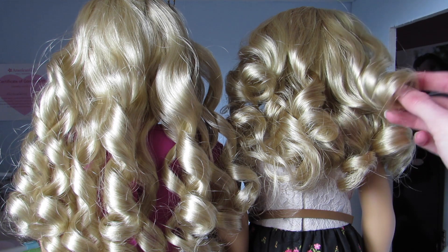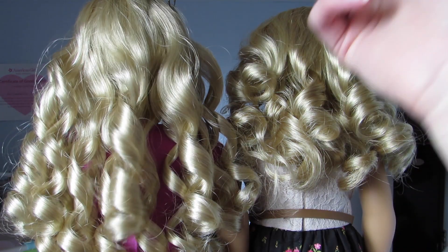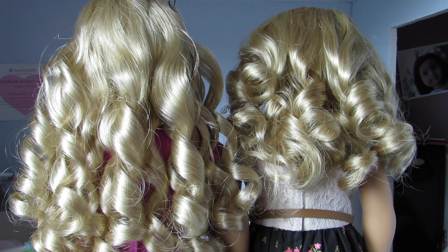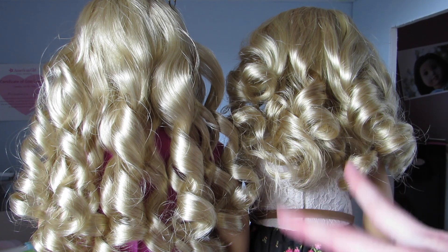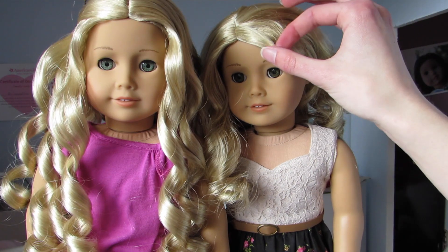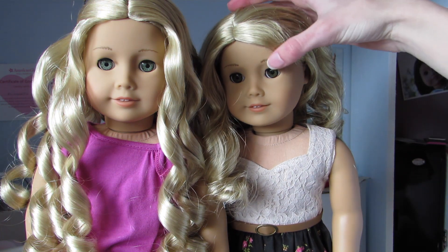I cringe just looking at it. I know some messy doll hair bothers some people, and this bothers me. But just pretend like it's not there. Both of their hair is curly — I have pin-curled both dolls' hair before, so it works for them. I think Caroline has more of a blonde color to her hair than Lainey does. And obviously Lainey has side bangs, and Caroline does not.